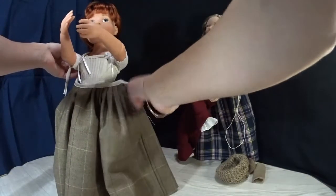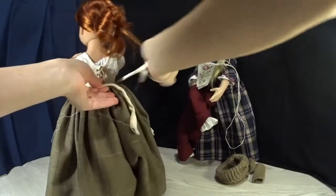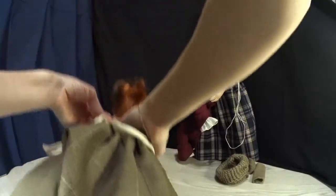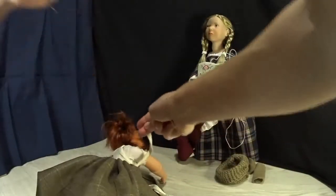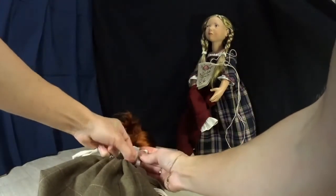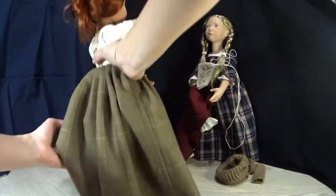This ribbon is cotton and there are a lot of little threads all around. I need to put her on the floor, or else it won't be easy to put on the skirt. All right, done with the skirt.